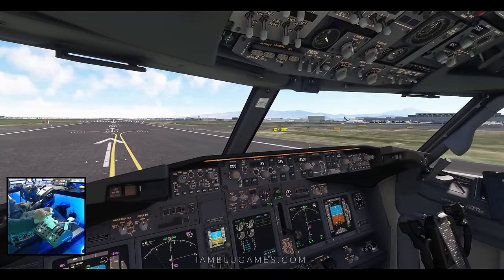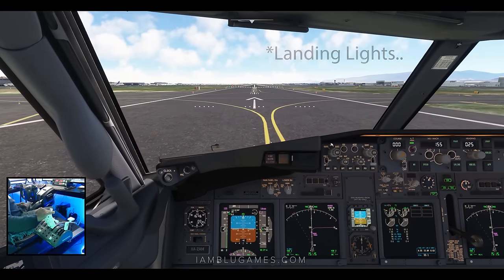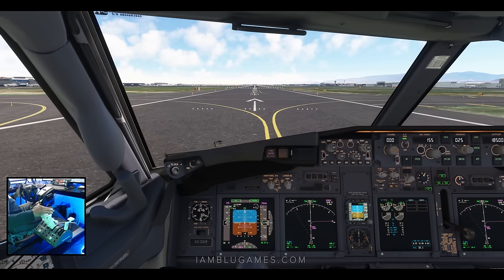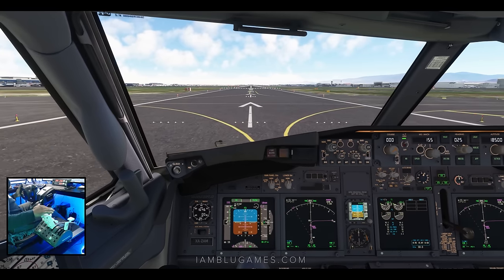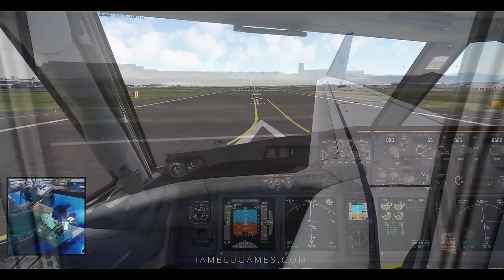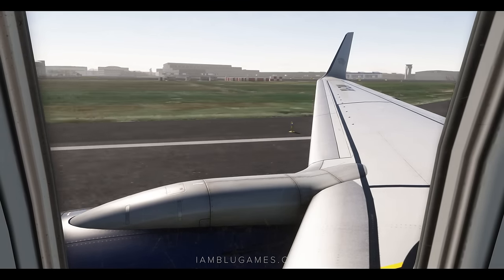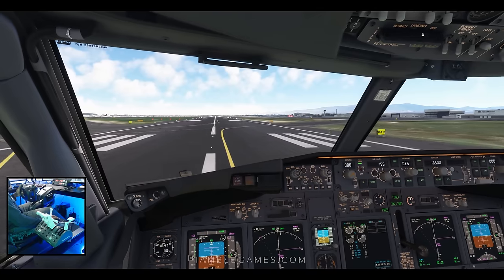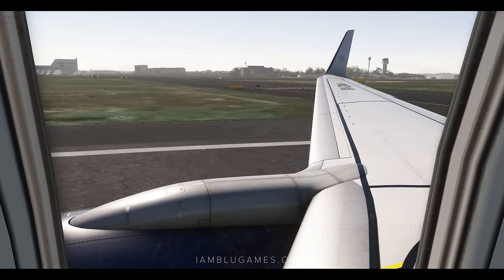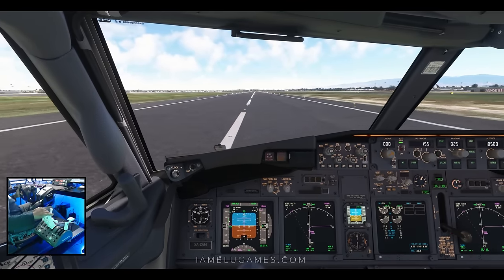I believe I've got everything good. Hold the brakes down, we'll get 40% thrust, then hit TOGA — boxed and activated. We are now rolling. Oh, the land lights aren't on! Man, we're a little heavy today. There's V1 — and rotate.